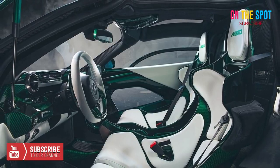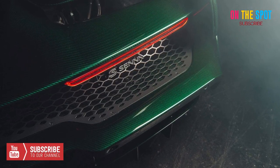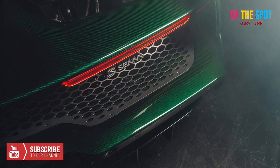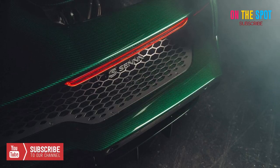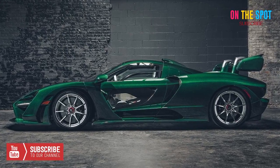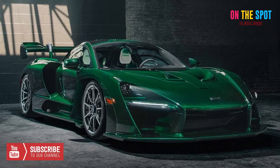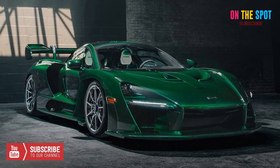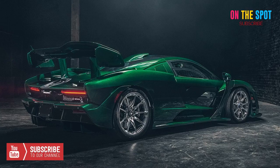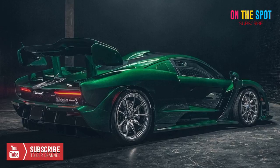The McLaren Senna is lightweight at just 2,641 pounds and really powerful with a 4.0L V8 that generates 789 horsepower and 590 lb-ft of torque, with a 0-60 mph time of 2.7 seconds and a 0-124 mph pace of 6.8 seconds. The McLaren Senna is a force to reckon with — a car that Ayrton Senna would be proud to have carrying on his name.